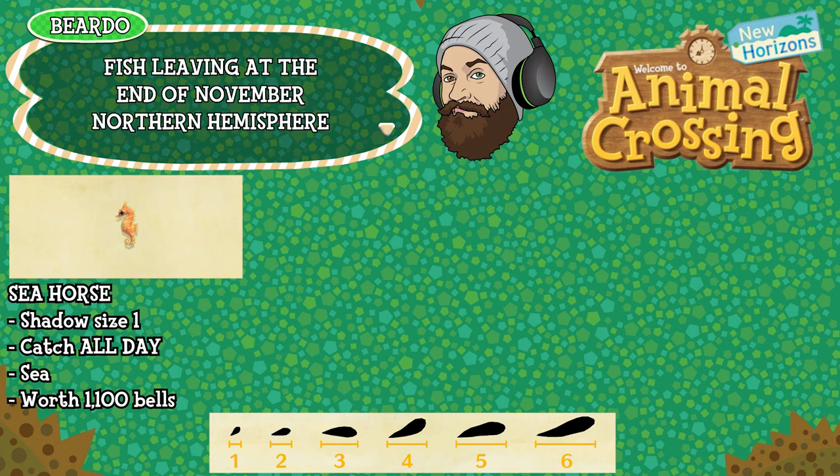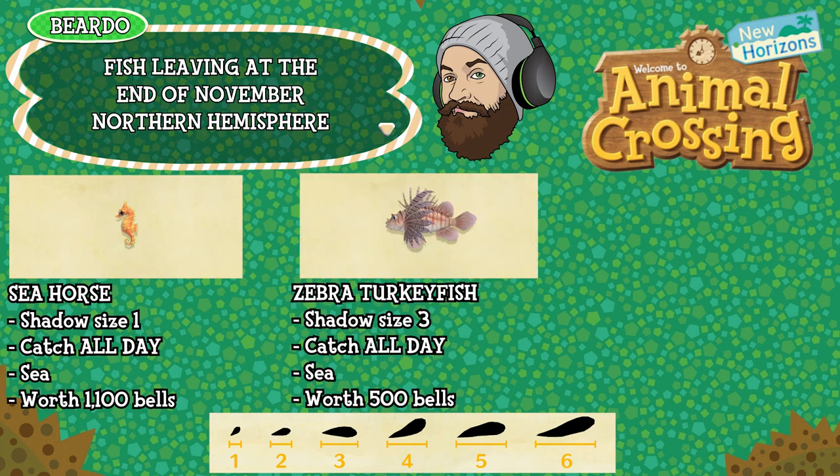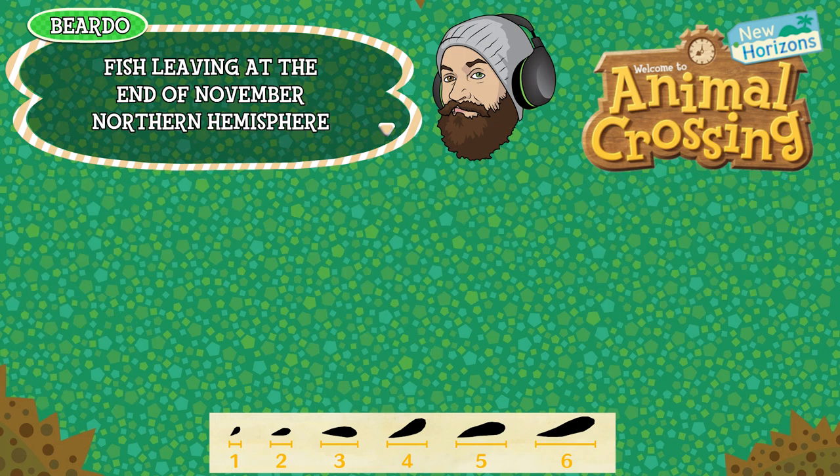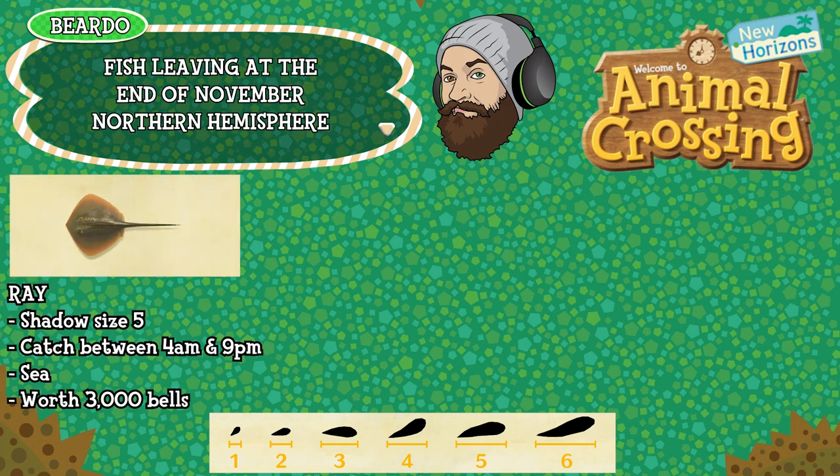The bizarrely named zebra turkey fish — I have no idea who named it that — is a shadow size 3, can be caught all day long, is found in the sea and is worth 500 bells. The barred knife jaw, which looks a lot more like a zebra fish to me, is a shadow size 3, can be caught all day long, found in the sea and is worth 5,000 bells. And finally for the Northern Hemisphere, the ray — it's a shadow size 5, can be caught between 4am and 9pm, is found in the sea and is worth 3,000 bells. That's 10 fish leaving at the end of November in the Northern Hemisphere.